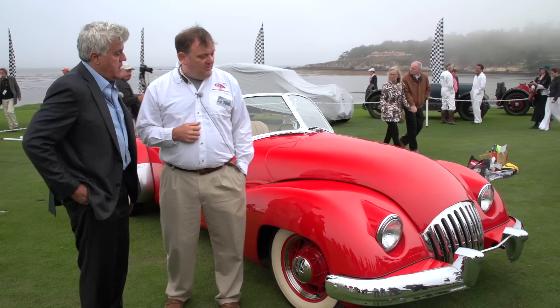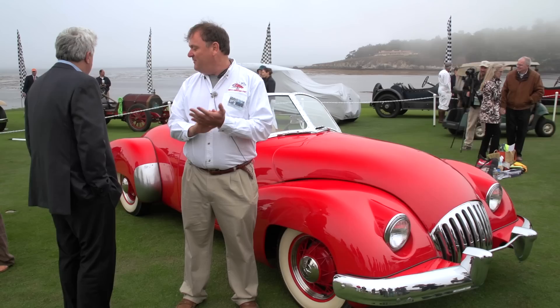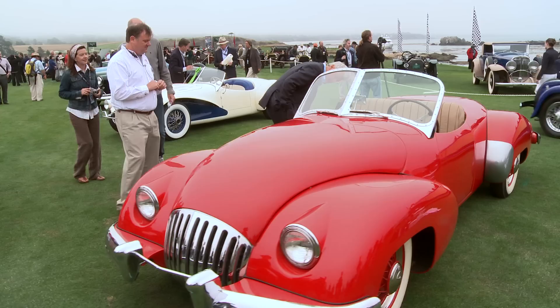What kind of shape was it in when you got it? It was a hard restoration because it was in rough shape. Alex did a beautiful job — he spent about 15 years slowly working on it.